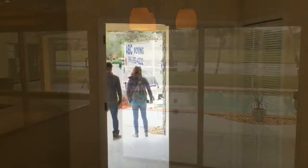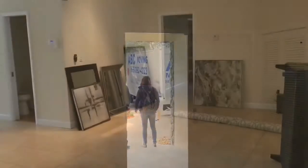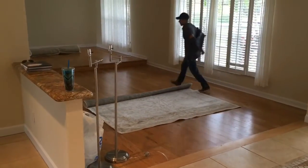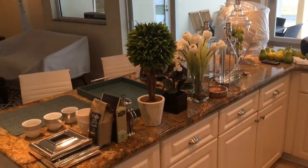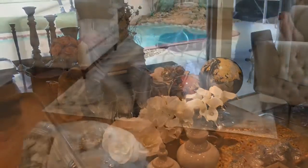A staging company will come and measure the space and check out each room. They'll make a plan and come back with furniture. It takes them about three to four hours to unload the furniture and place it in all the rooms. They'll move furniture back and forth to get it just right, and they use a lot of accent pieces to really make it pop.